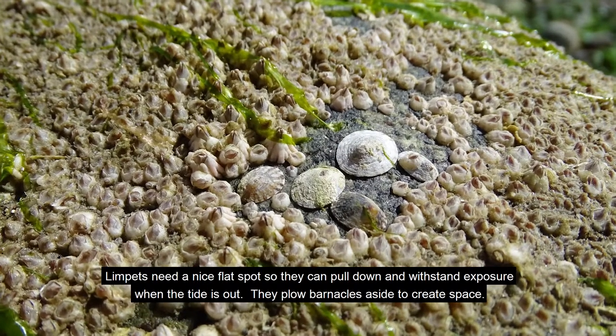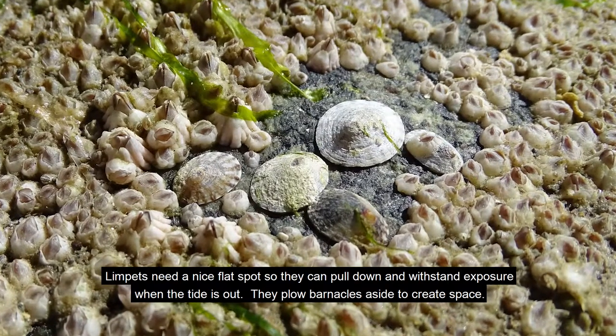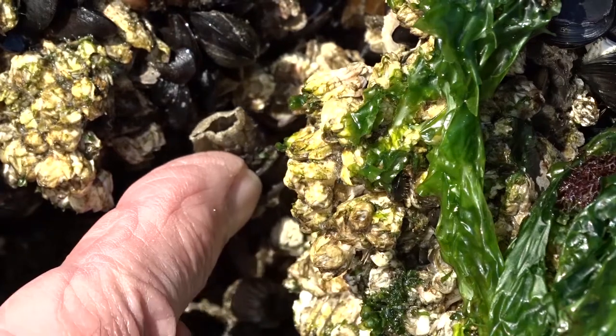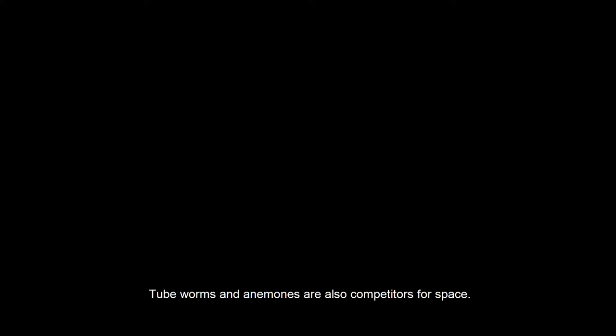Limpets need a nice flat spot so they can pull down and withstand exposure when the tide is out. They plow barnacles aside to create space. Chitons want a nice hangout too, and they are aggressive about keeping it clear. Tubeworms and anemones are also competitors for space.